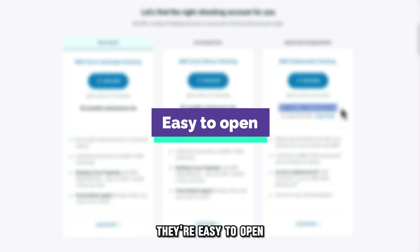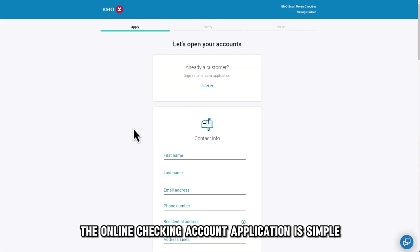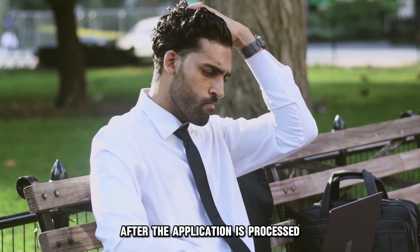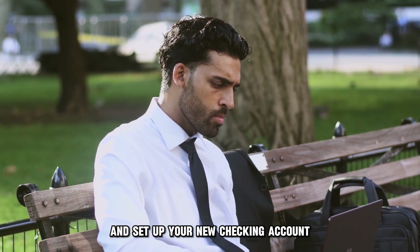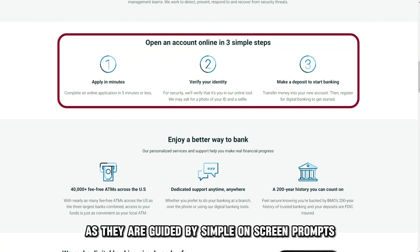Though the fee is waivable. They're easy to open — the online checking account application is simple and can easily be completed within minutes. After the application is processed, all that remains is to verify the request and set up your new checking account. All these steps are simple, as they're guided by simple on-screen prompts.